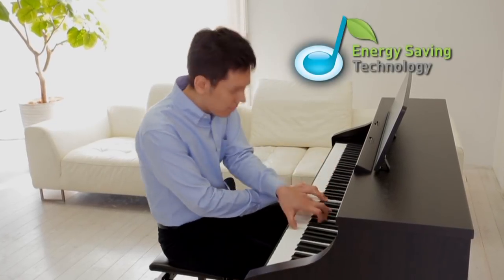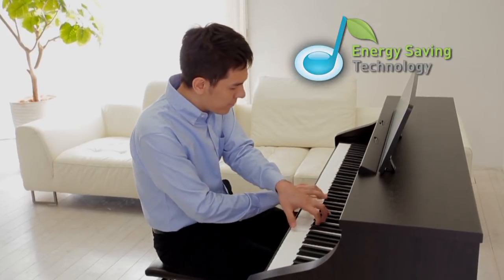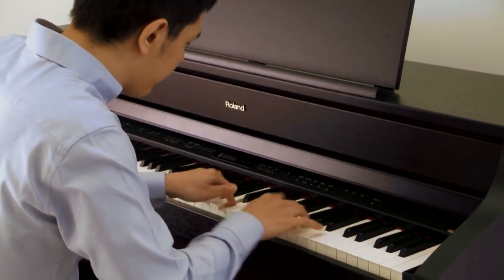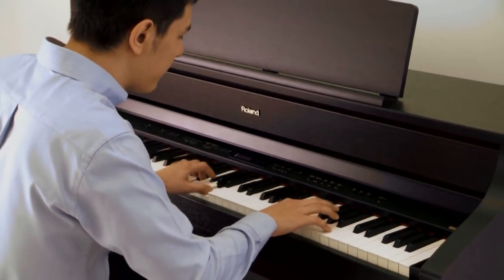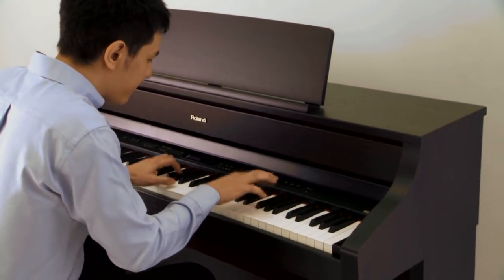With Roland's environment-conscious design, all HP500 series pianos have low power consumption while still delivering high-impact performance. They also feature an auto-off function, which saves energy by automatically switching the power off after a user-specified period of inactivity.